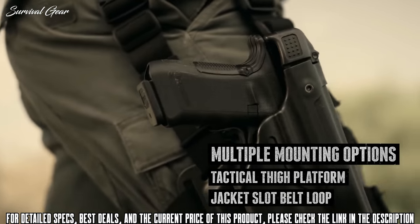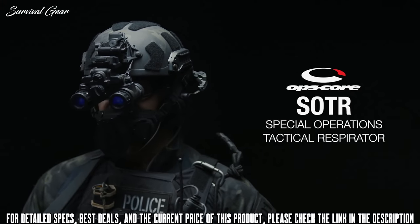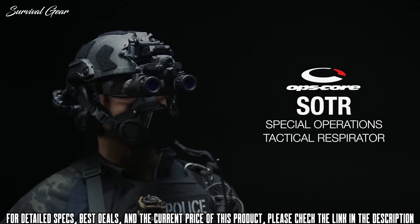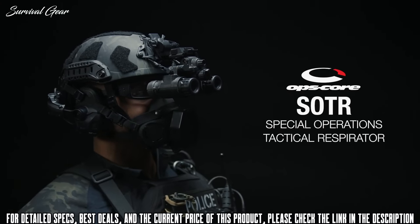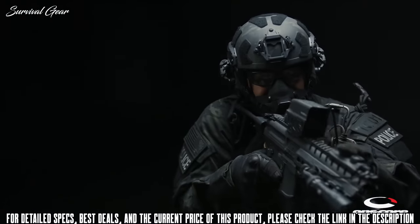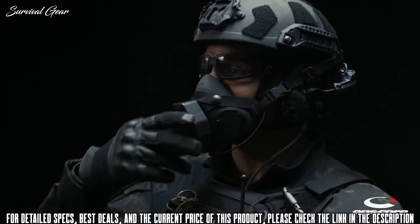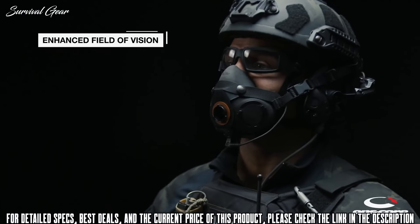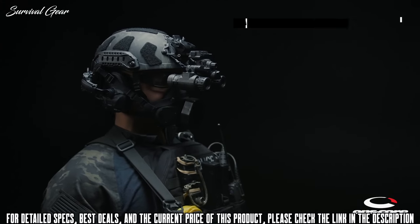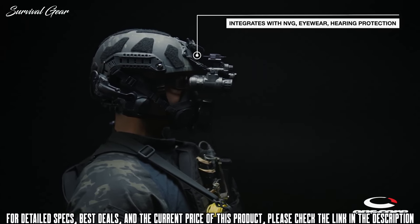The Ops Core Special Operations Tactical Respirator, or SOTR, is a half-mask particulate respirator designed to provide protection against a wide range of harmful contaminants encountered during training and in operational environments. The SOTR was specifically designed to allow for normal interface with weapon systems and other mission-critical equipment. The front-mounted filter allows for an enhanced field of vision and quick one-handed filter changes.